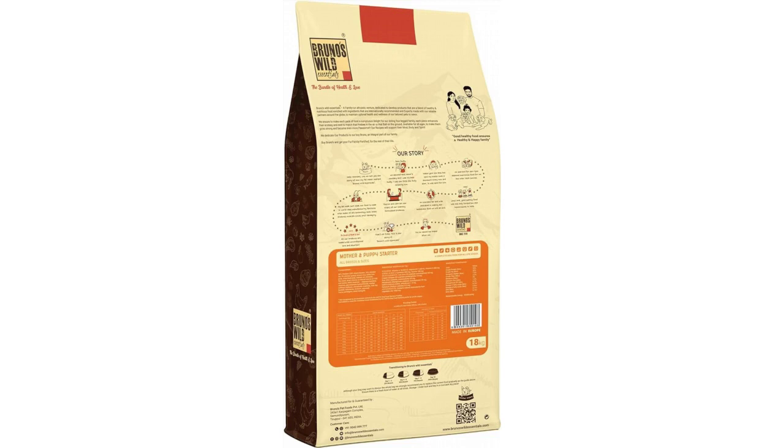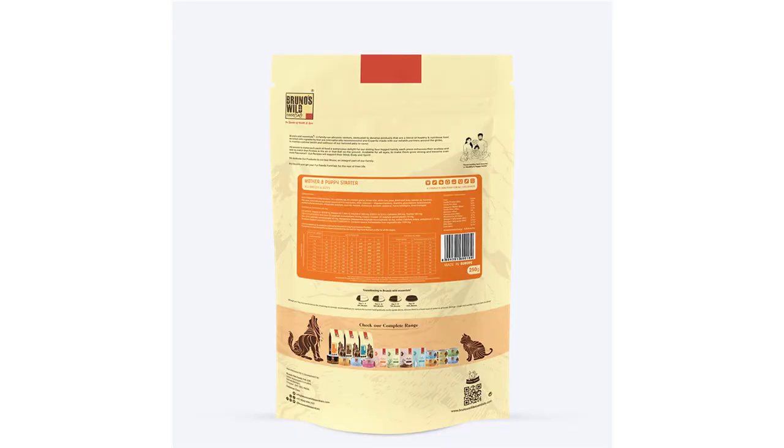Ingredients: 60% chicken, 39% dried chicken, 16% chicken fat, 5% chicken gravy, brown rice, white rice, peas, dried beet pulp, salmon oil, minerals, flaxseed, dried chicory — a natural source of FOS and inulin.